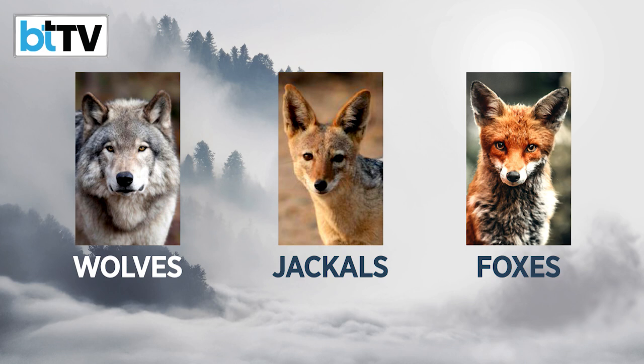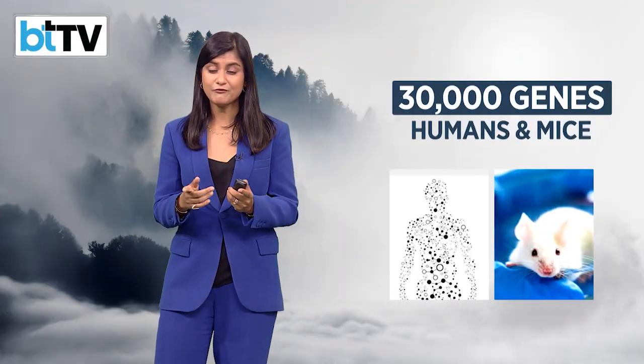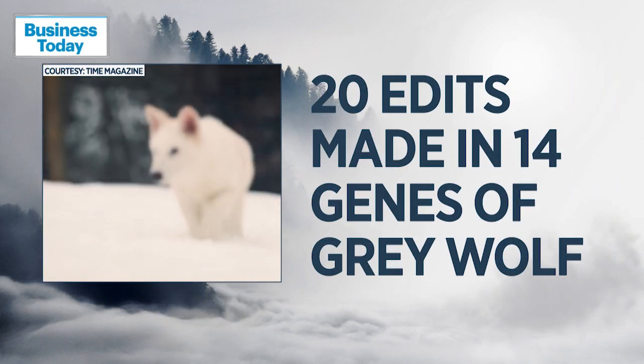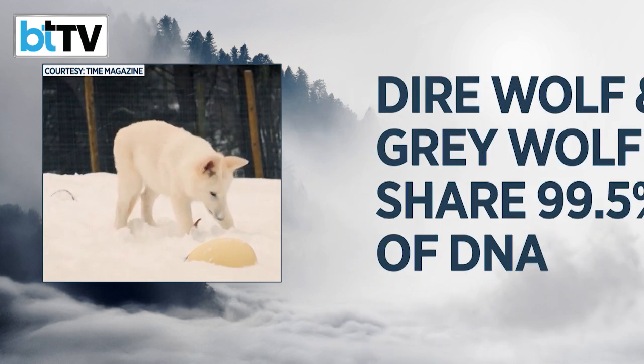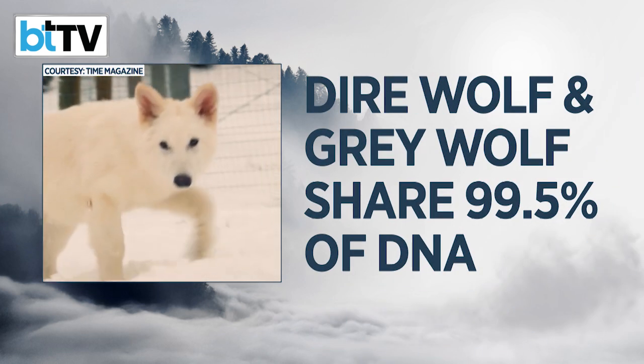They were looking for traits like white coats and long, thick fur. It takes surprisingly few genetic changes to spell the difference between a living species and an extinct one. Like other canines, a wolf has about 19,000 genes — compared to about 30,000 in humans and mice. Creating the dire wolves called for making just 20 edits in 14 genes in the common grey wolf. Dire wolves and grey wolves shared 99.5% of their DNA.